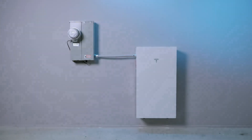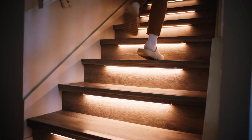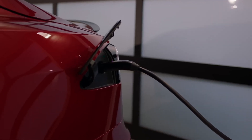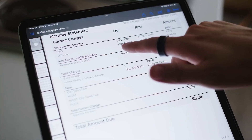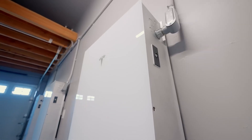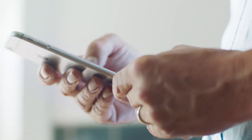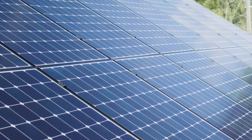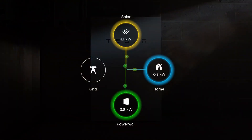The Tesla Powerwall 3 is a home battery storage system designed and manufactured by Tesla. It's a crucial component of Tesla's broader vision for sustainable energy solutions, aiming to provide homeowners with reliable and independent power sources. Essentially, the Powerwall 3 acts as a backup battery for your home. During power outages, it can supply electricity to essential appliances and systems, ensuring that you're not left in the dark. It can also store excess solar energy generated during the day, allowing you to use it at night or during periods of high energy demand.